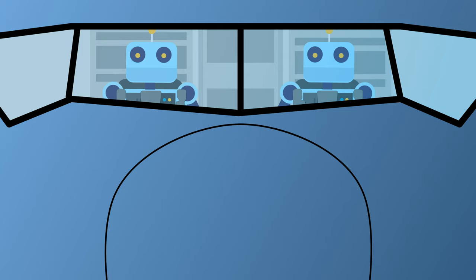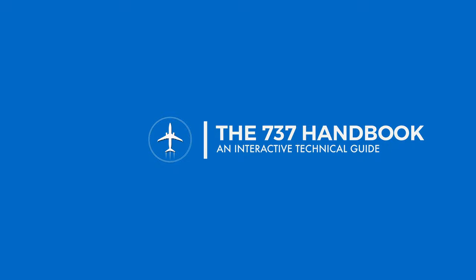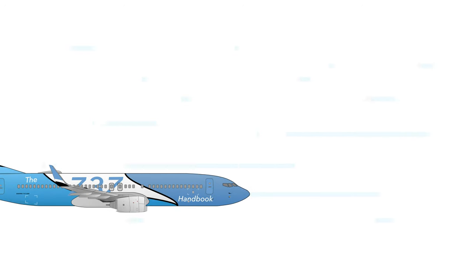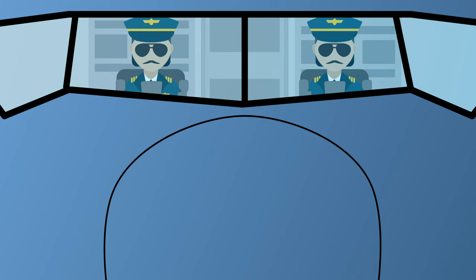Pilots or autopilots? Who's really in command of the aircraft these days? The first flight with an autopilot was demonstrated as early as 1914. Back then the autopilot was only able to maintain straight and level flight. Today's autopilot systems are capable of controlling the flight from just after takeoff all the way to landing. So why is there a need for an autopilot? How and when do pilots use it? And can pilots still fly manually? Let's find out!